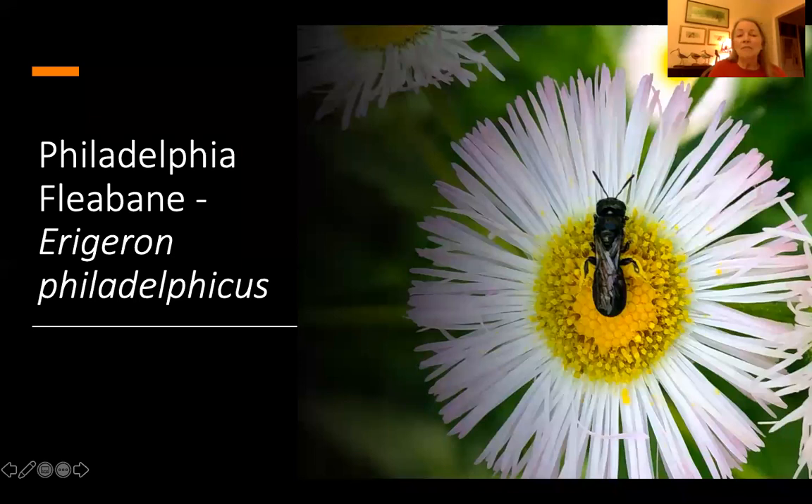This is a weedy kind of thing — fleabane. Everybody probably has those, but I always let a few grow wherever they come up, just leave them for a while, because they're very popular with some of our tiny native bees, only a few millimeters long. This one I believe is one of the small carpenter bees, and they really appreciate these small flowers.